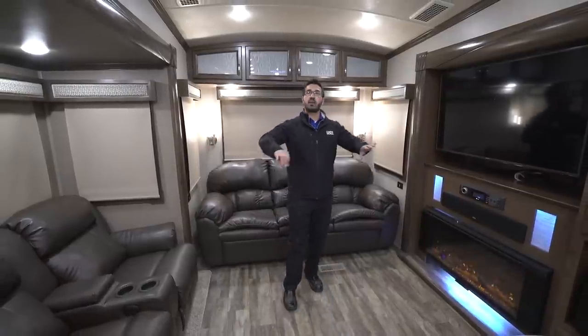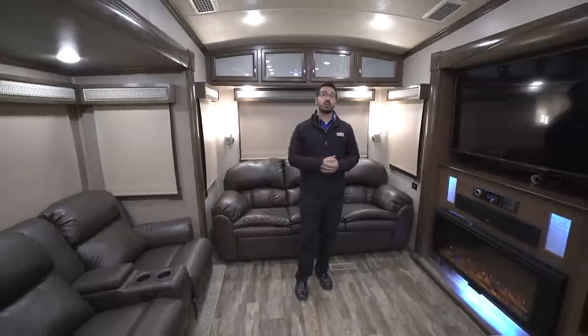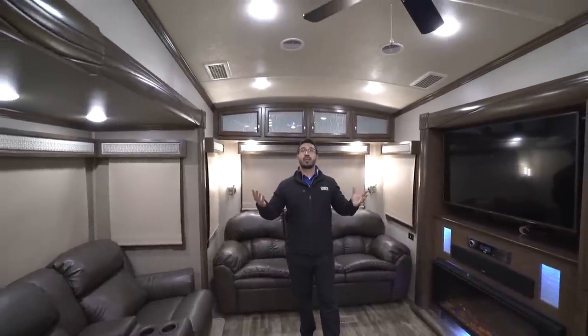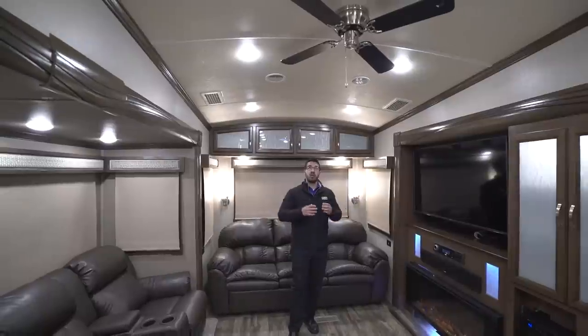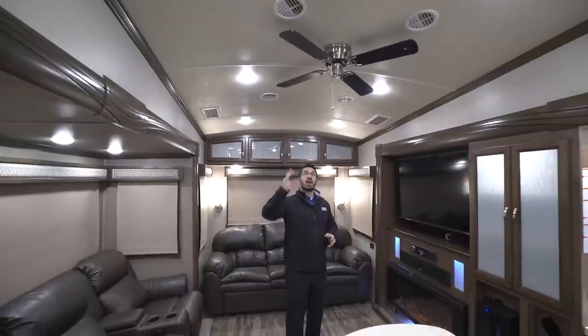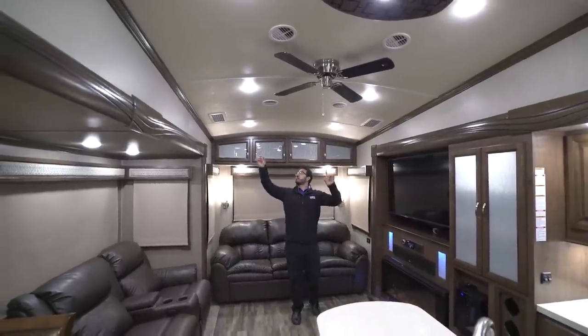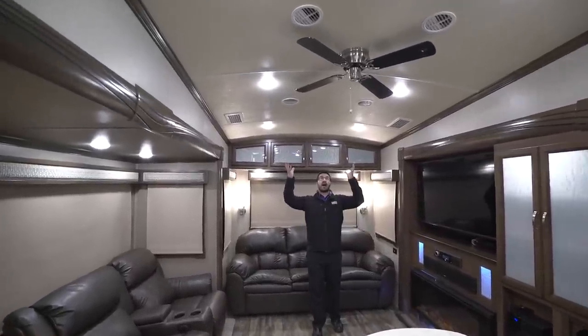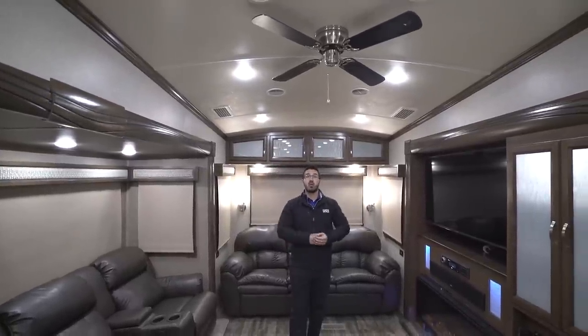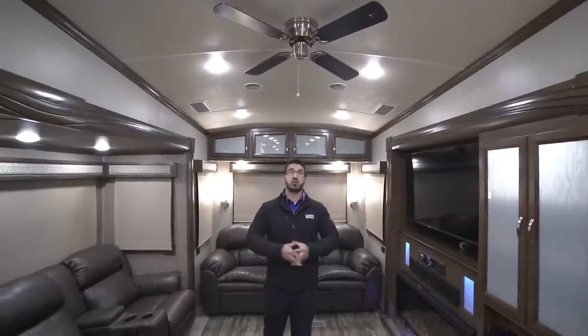Starting in the main living area, you'll see there are dual opposing slides which really open up this floor plan, giving you a big living space and allowing for your center island. Looking up at the ceiling, you'll notice it is a barreled ceiling so it feels a lot more open. There are LED lights going all the way through, and the air intakes are on the side rather than a box in the back — that's because this one has Quiet Cool AC. It also has the optional third AC, so there are three ACs in here with the power management system, which can alternate between them to keep the coach nice and cool.